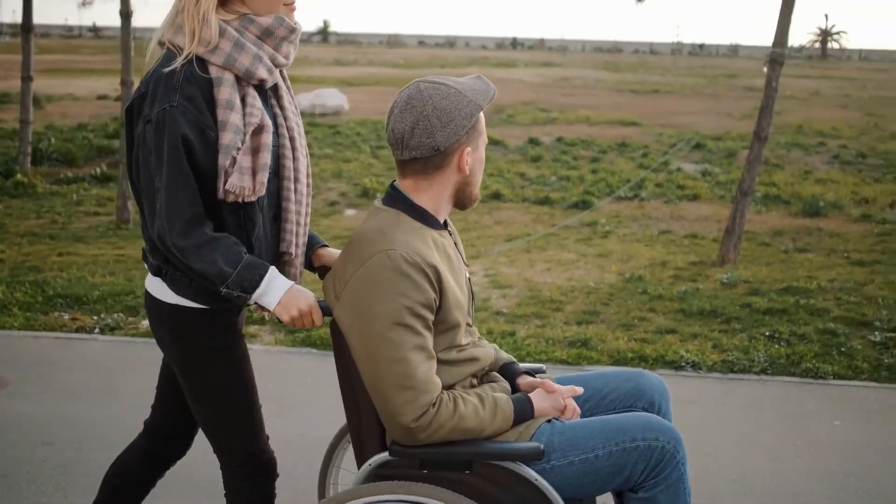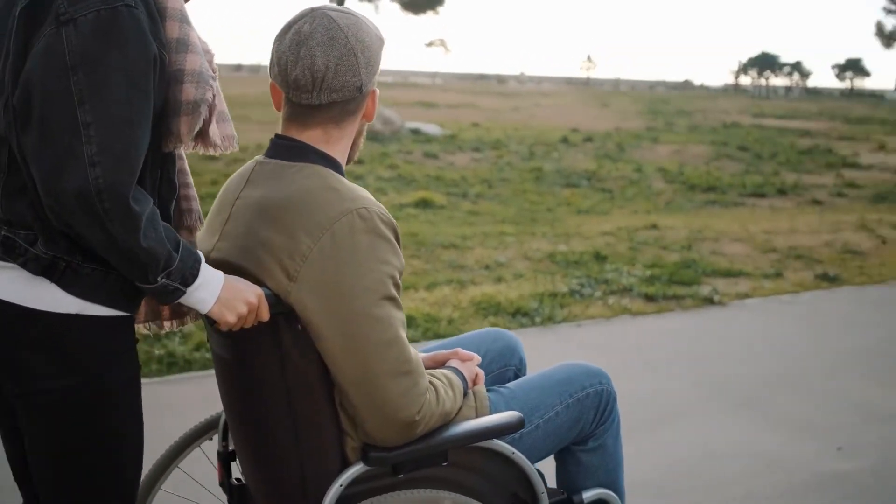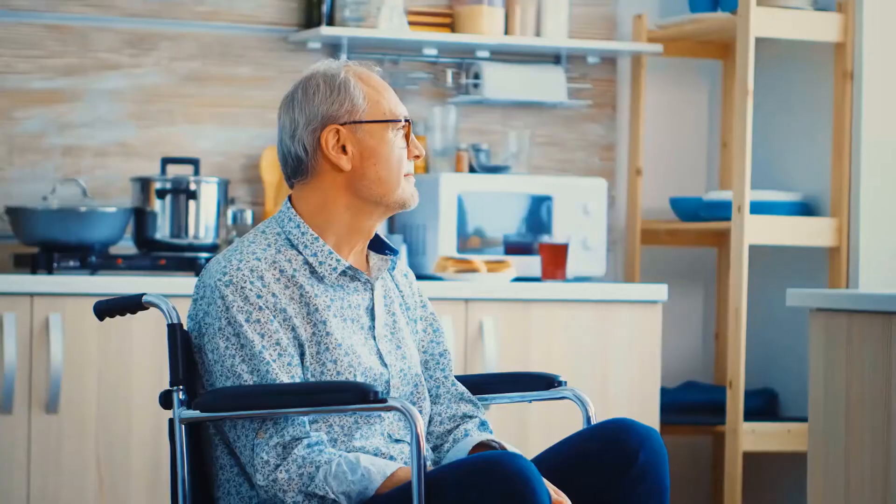If you're coming up on 65 but have yet to apply for Social Security and Medicare, you should do so at least three to four months before your 65th birthday. Applying for Social Security will automatically register you for Medicare. Failure to apply on time could result in your benefits being delayed.